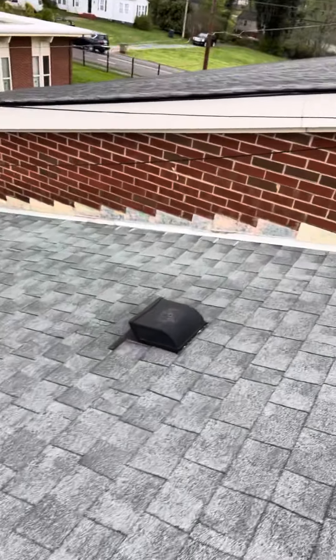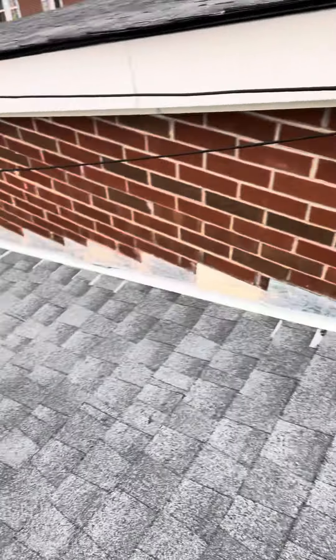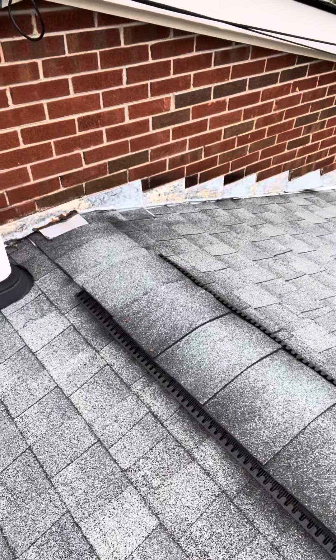Before I get there, there's a transition from lower to upper with flashing. Good news is the flashing looks to be — for lack of a better word — acceptable. It's got counter flashing, it's got step flashing. I think we're okay with this flashing.